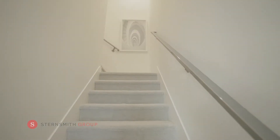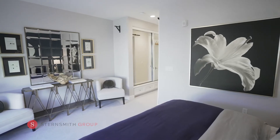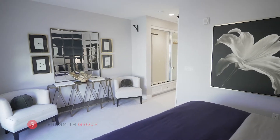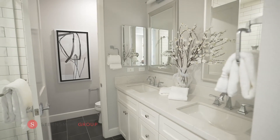Upstairs, you are greeted by two-bedroom suites. The master bedroom features wonderful lighting, a chic accent wall, and sitting area. The master bath has a spacious walk-in shower, double vanity, and a separate water closet.